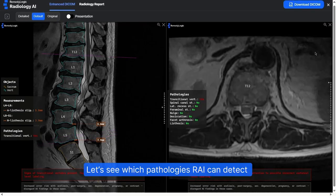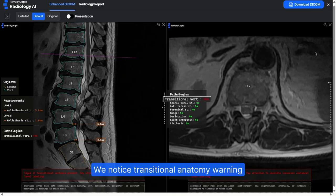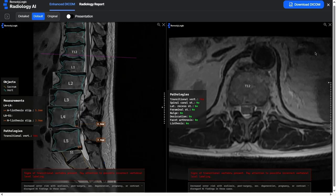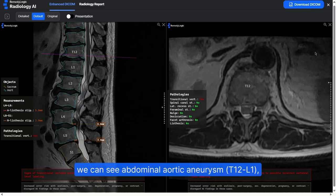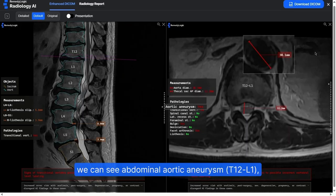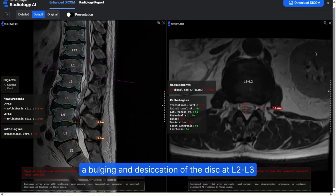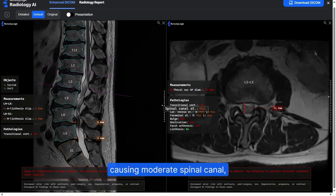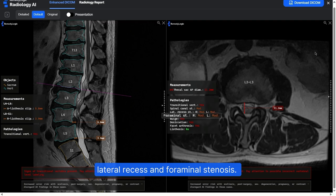Let's see which pathologies Ray can detect in this study. We notice a transitional anatomy warning, which means we should double-check the automated vertebral labeling. Moving level by level, we can see abdominal aortic aneurysm, a bulging and desiccation of the disc at L2-L3, causing moderate spinal canal, lateral recess, and foraminal stenosis.